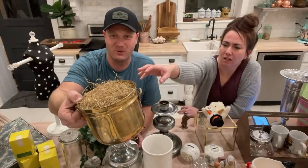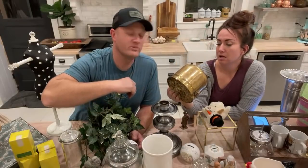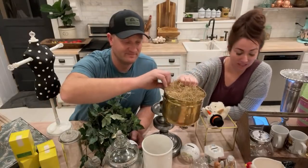Let me show the bottom to see what kind of brass it is. It doesn't say on the bottom — it just says 'for decorative purposes only, don't put your food in it.' I don't think I'd put food in that anyway.